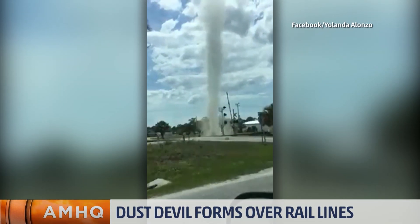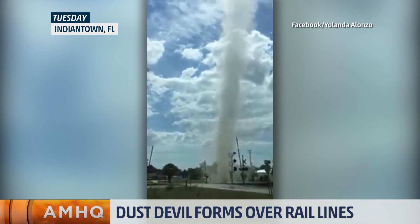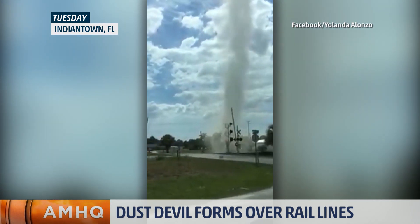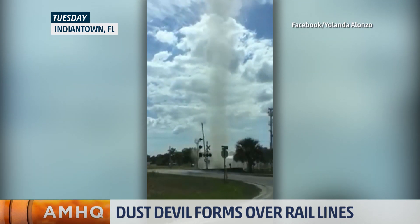You might think this is a tornado or a land spout, right? This is a dust devil. It's a large one that formed in Indiantown, Florida, which is near Lake Okeechobee — so we're talking South Florida. This is not a part of the country you think about when you think about dust devils. But this one did form on Tuesday and was spinning around for about two to three minutes.